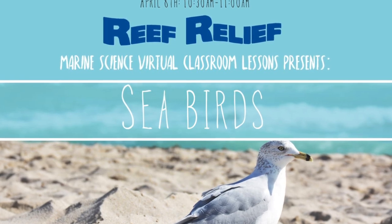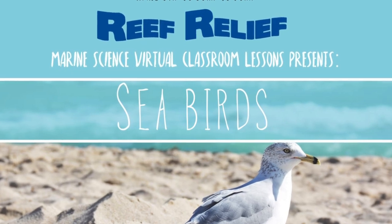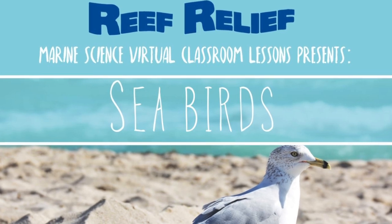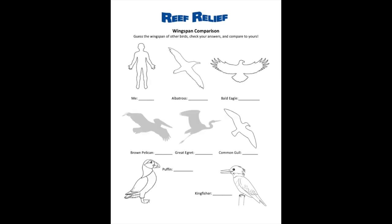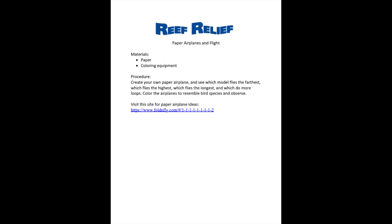We're going to talk about seabirds today. There are a few worksheets you can find on our blog — worksheet number one, worksheet number two, which has two pages you can do both or just one, and worksheet three, which you don't really need to print out. You can just look at it online. It's a follow-up activity.